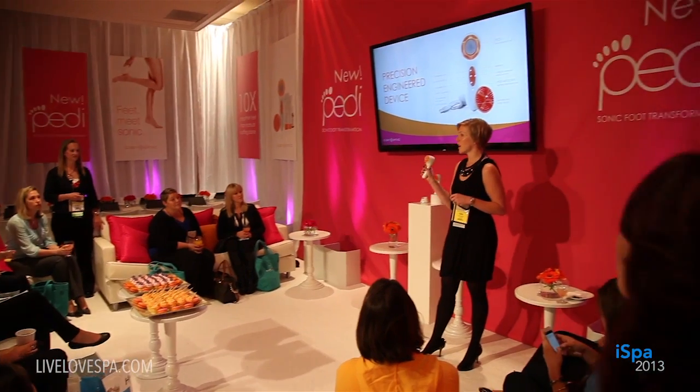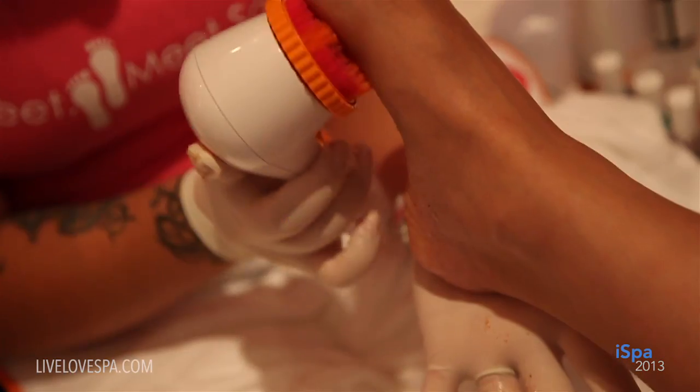Hi everyone, Piper here for LiveLoveSpa.com. We're hanging out at iSpa 2013, getting the inside scoop on Clarisonic's new Sonic Petty.